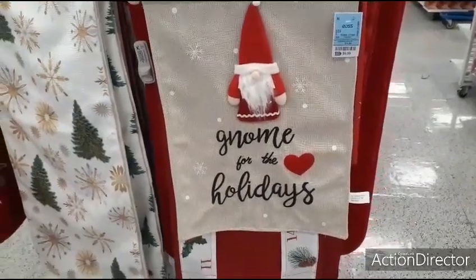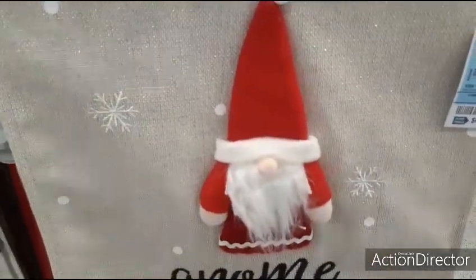We'll look at it — Home for the Holidays, a banner — $6.99, and that's what it's going to look like up close.